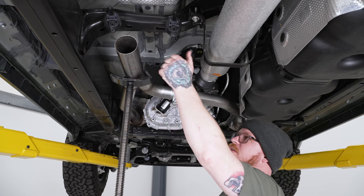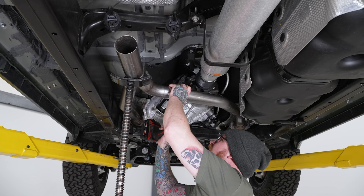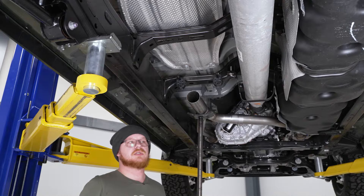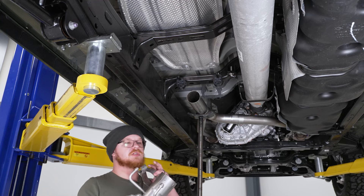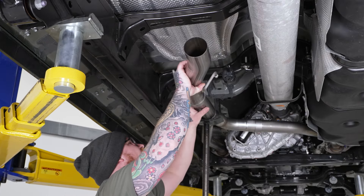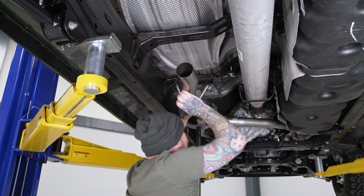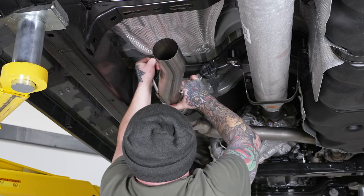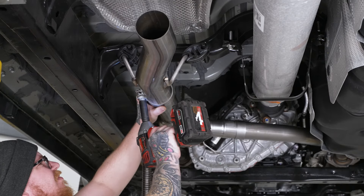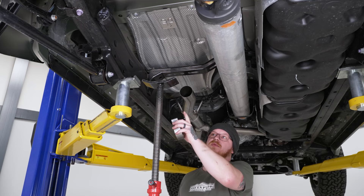Next, tighten down our slip joint clamp with the 15-millimeter socket on the impact, pulling the outlet over to center it a bit. Next up is our link pipe section — we'll grab one of our 3-inch clamps, get that over the slip joint, get our two hangers into the factory isolators, and get this set in place. You may need to drop this down. Now it's time to install our muffler — we've got another 3-inch clamp. We'll get the slip joint onto our link pipe and then get the rear hanger into that factory isolator.